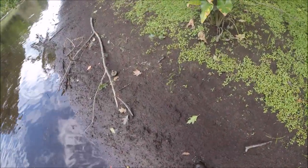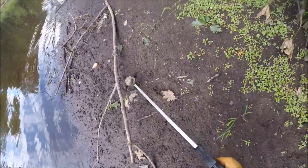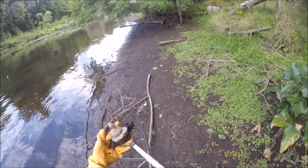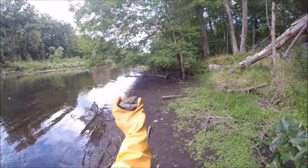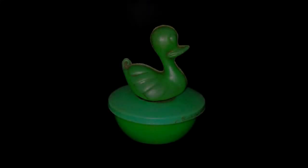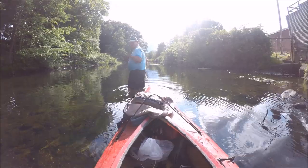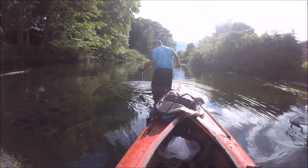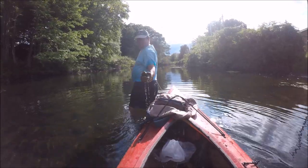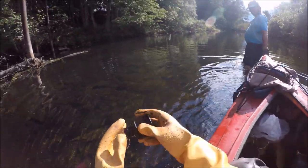I think I see a ducky. Yep, ducky. And that's an inkwell.